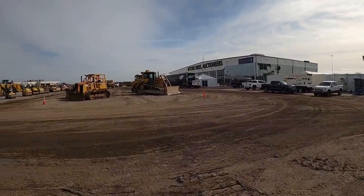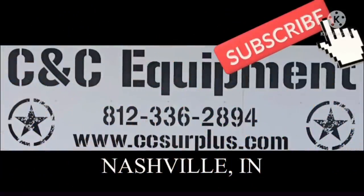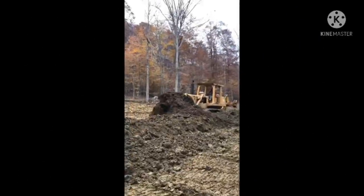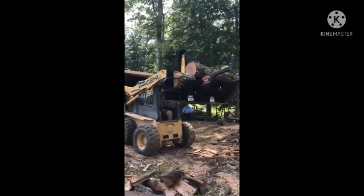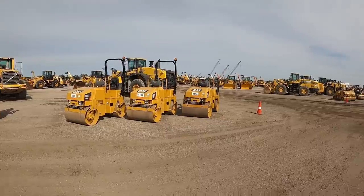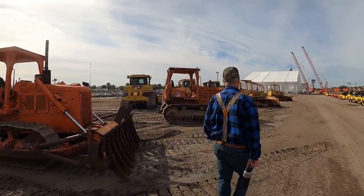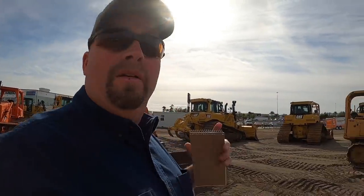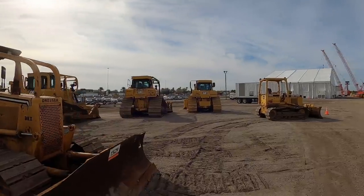We're at the Ritchie Brothers auction in Davenport, Florida in February 2022. We're gonna check out everything they got. If you guys have not been to this auction, it is one of the biggest auctions around — thousands and thousands of pieces down here. They may have an in-person auction but it's easy with Ritchie Brothers just to bid online. I think Dirt Perfect, Let's Dig 18, and Dirt Boss are down here too somewhere, so we may run into them.